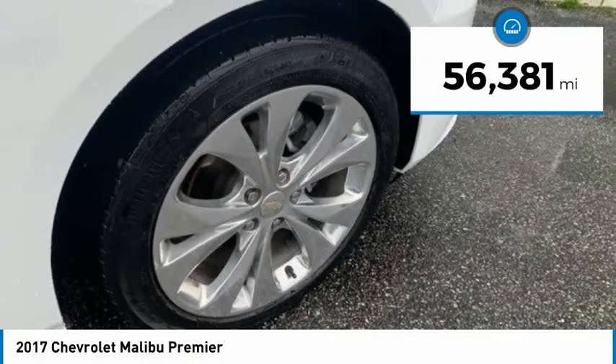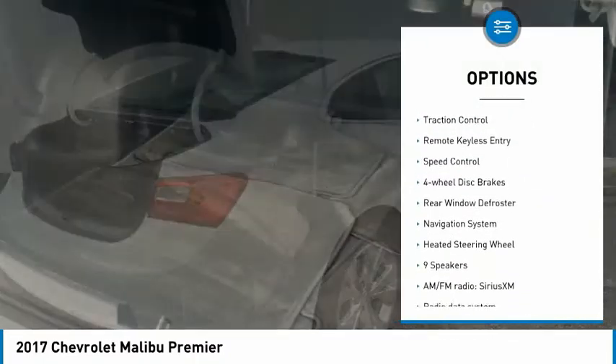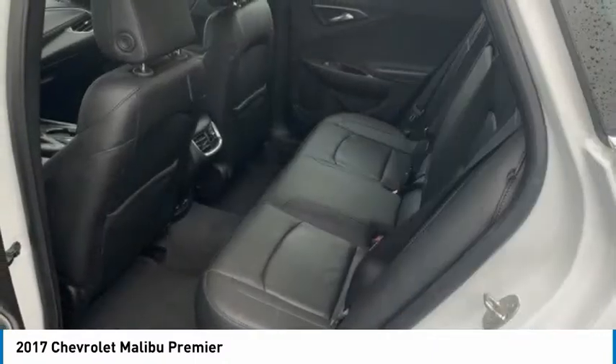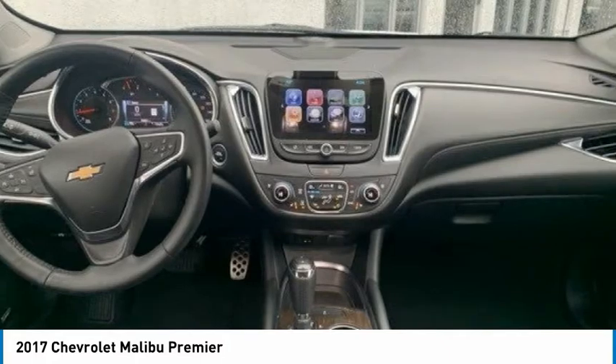Here are some of this vehicle's great options: electronic stability control, alloy wheels, brake assist, traction control, remote keyless entry, speed control, four-wheel disc brakes, rear window defroster, navigation system, and heated steering wheel.